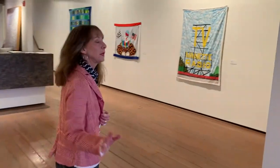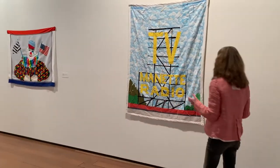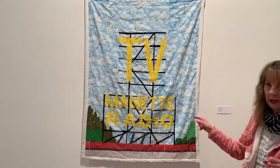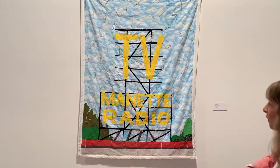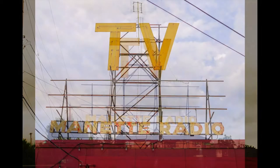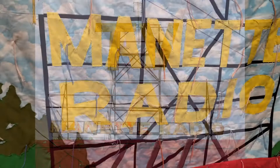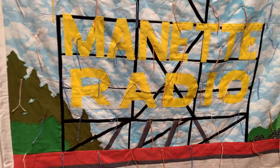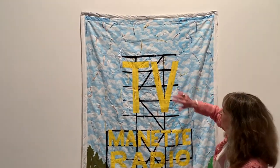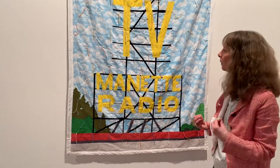This is probably one of my favorite pieces. It's sold, and it's called Thelma and Vernes. This TV Manette radio sign is an actual sign in Bremerton as you walk over the bridge into Manette, a little area of Bremerton. I find this to be charming because it's so old-fashioned — the fact that there's this old TV sign. The clouds are beautiful, and it's just very nostalgic, very homey — a really good feeling.